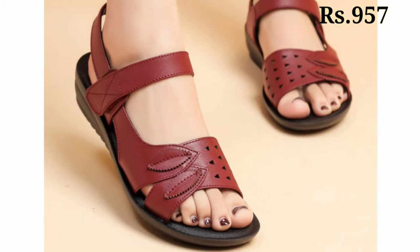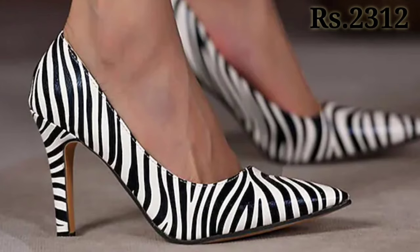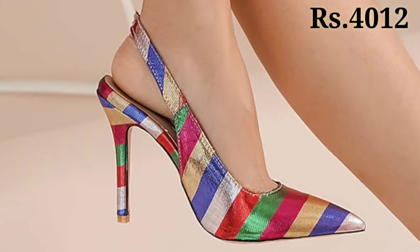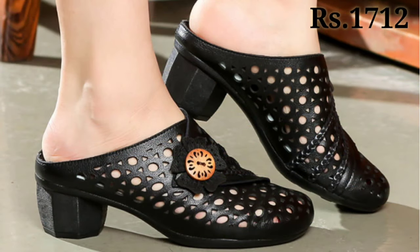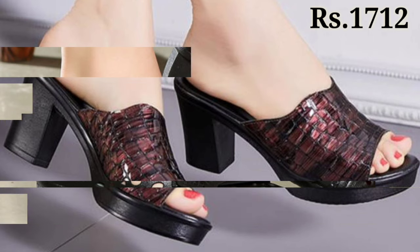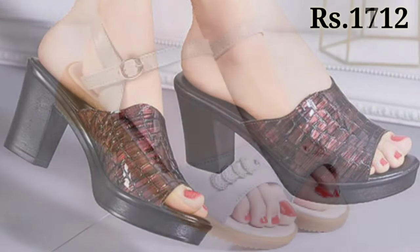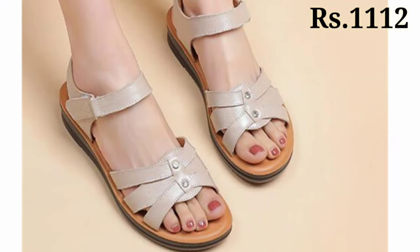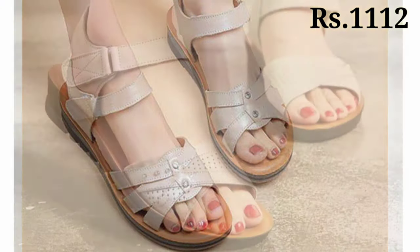In this video we will show you a very colorful and one of the most beautiful footwear collections for ladies. You can find a lot of good categories of footwear here. We have added some special categories for you, so let's have a look. Let us know in the comment section which one is your favorite, and please watch this video till the end and share it with your family and friends.